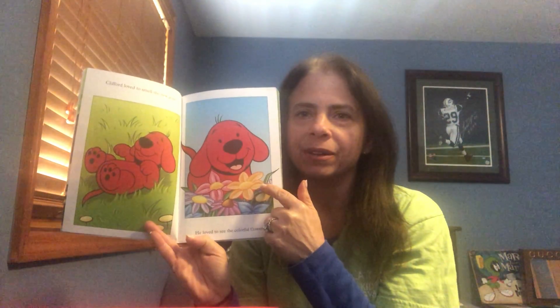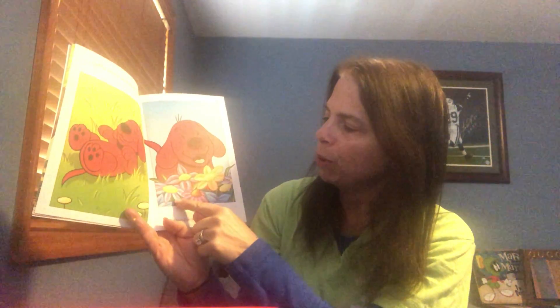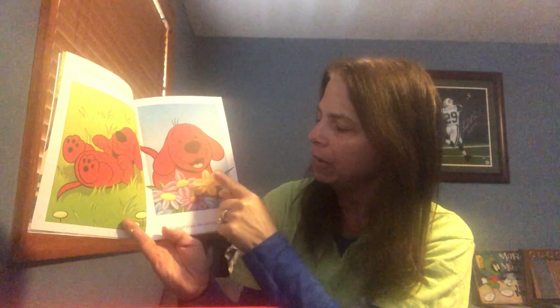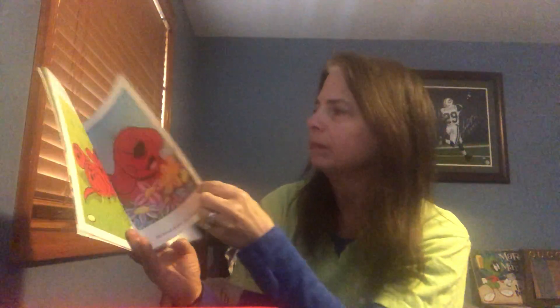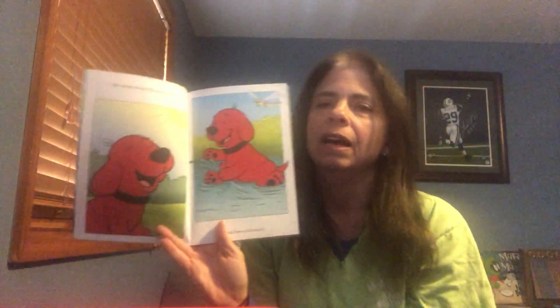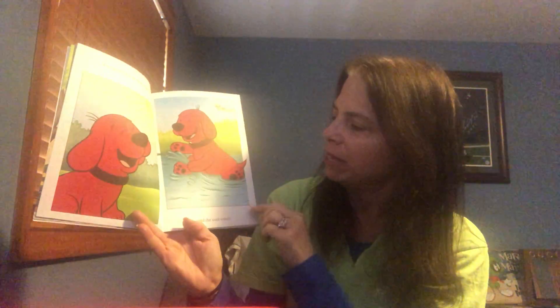Clifford loved to smell the new grass and he loved to see the colorful flowers. Look at all the pretty flowers — there's purple and pink and orange and blue. He loved to feel the warm sun and the cold water.